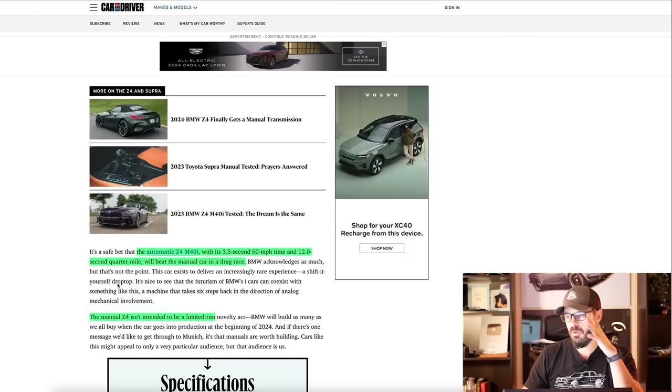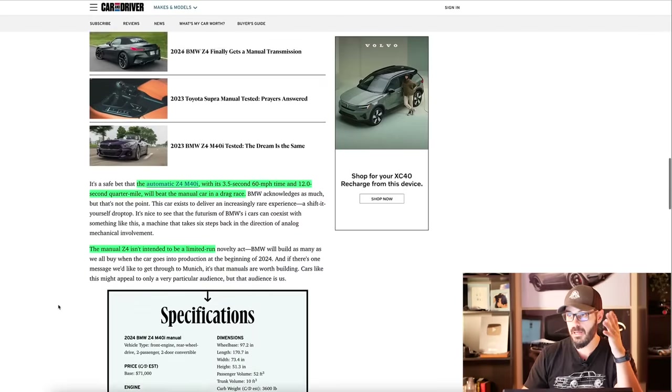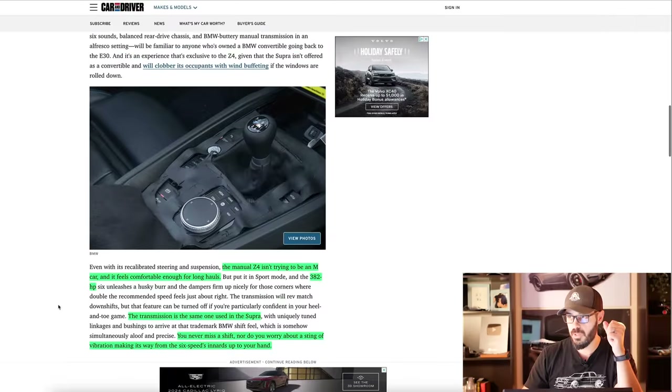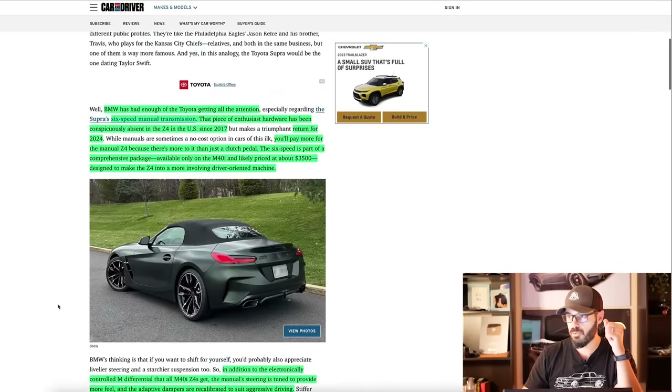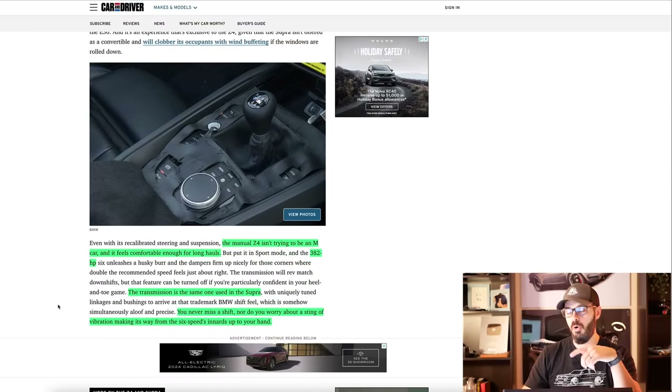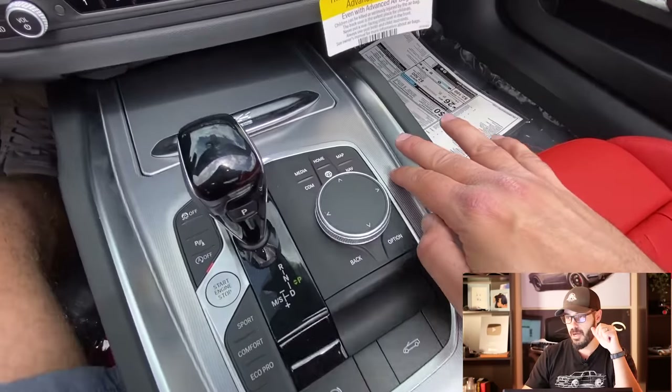They don't intend to have this in limited production — they're just going to build as many as people want to buy. If I were to buy a Z4 today, I would definitely wait for 2024 and get the manual transmission, specifically since we still have the old iDrive 7 interior. Hopefully in 2024, BMW is not going to mess that up.